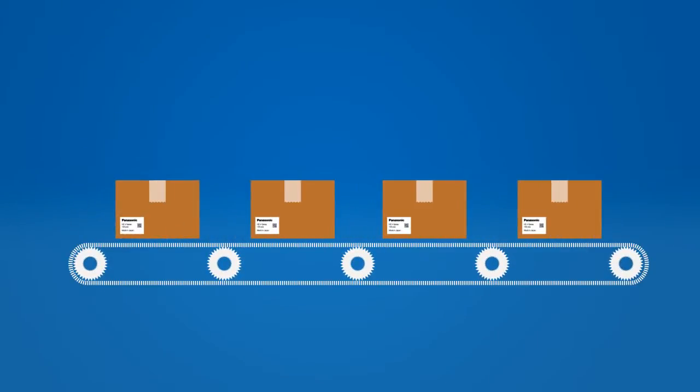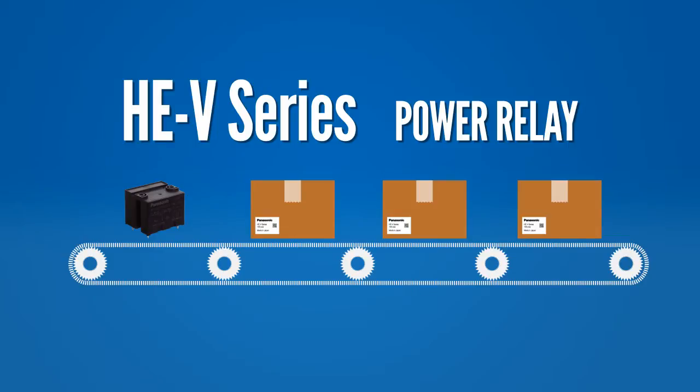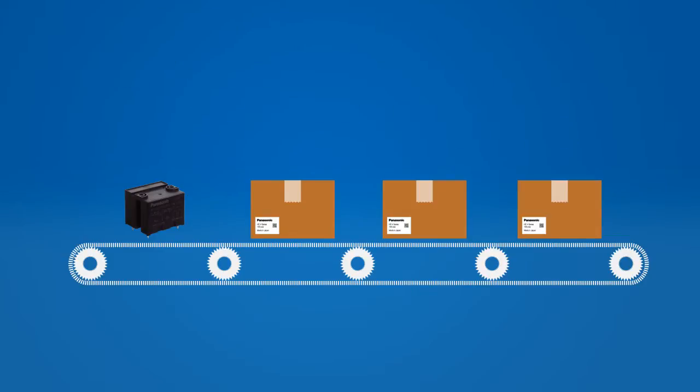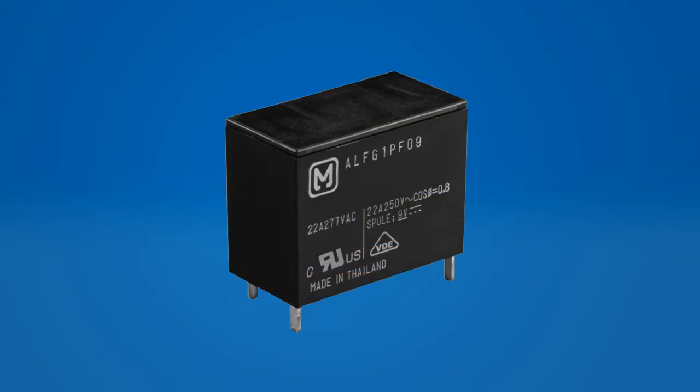In part one of our four-part series on Panasonic's smart grid products, we looked at the AGV series power relay and its usage in DC type applications for solar and battery cutoff. In this video, we'll highlight the LFG series power relay in its role in switching AC loads and smart grid applications.